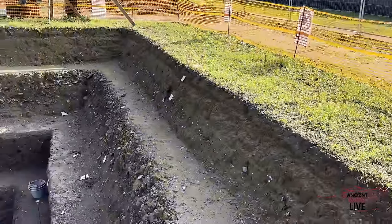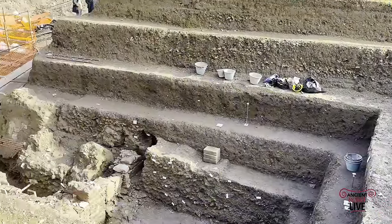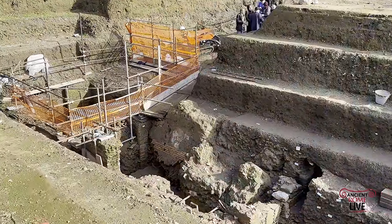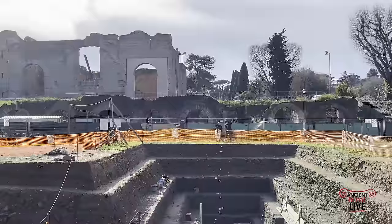In front of the Baths of Caracalla, there was a short-term excavation. Today, this area is reburied, but it was an opportunity to explore the Via Appia that went right in front of the Baths of Caracalla.